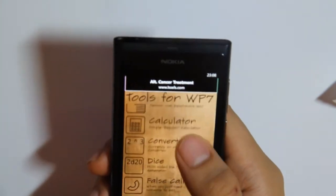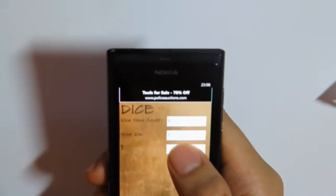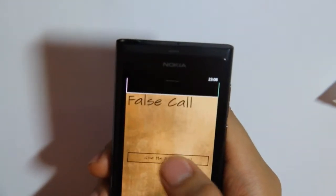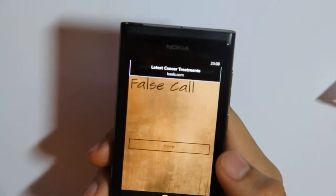There's a converter and a dice — you don't actually see anything, it's very simple. Then there's false call — it doesn't really do anything, it just makes a call sound.